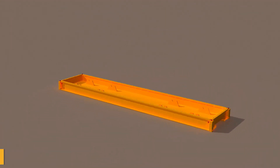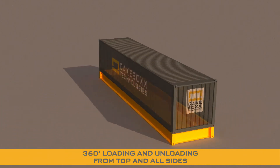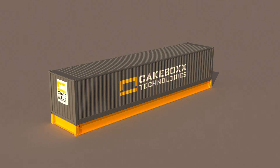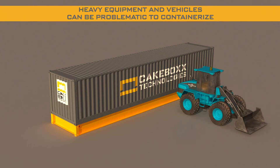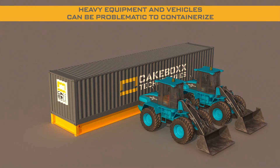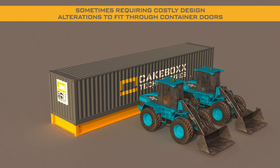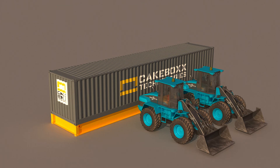The Cakebox two-piece shipping container allows 360-degree loading and unloading access from the top and all sides. Heavy construction equipment and vehicles are often either impossible or extremely difficult to ship in a container, sometimes requiring costly, unwanted alterations to a vehicle's design just so they can fit through standard container doors.